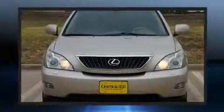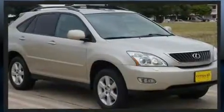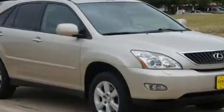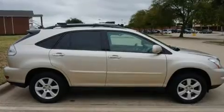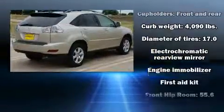Lexus prioritized practicality, efficiency, and style by including power front seats, an automatic dimming rearview mirror, an outside temperature display, automatic dimming door mirrors, a power lift gate, and a split-folding rear seat.